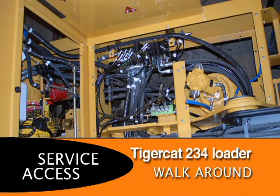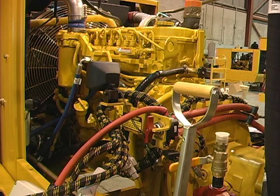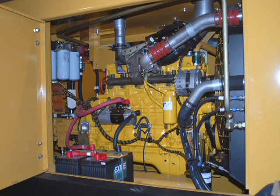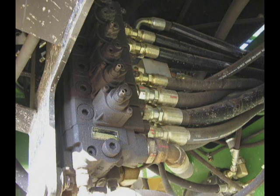The TigerCat loader designers have taken special care to ensure that components are located for optimal service access. The engine is mounted high in the frame for better access through large front and rear doors. In most competing loaders, the valve sections are located under the cab, making service access awkward and exposing the cab to the heat of the hydraulic system.